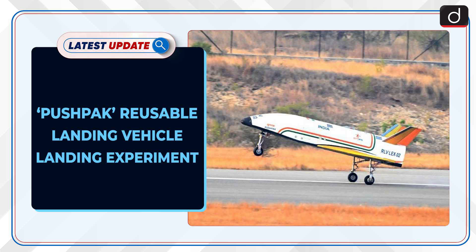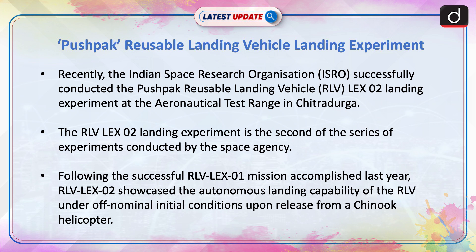Welcome to the latest update program. The topic of discussion is Pushpak Reusable Landing Vehicle. Recently, the Indian Space Research Organization successfully conducted the Pushpak Reusable Landing Vehicle Lex-02 landing experiment at the aeronautical test range in Chitradurga.